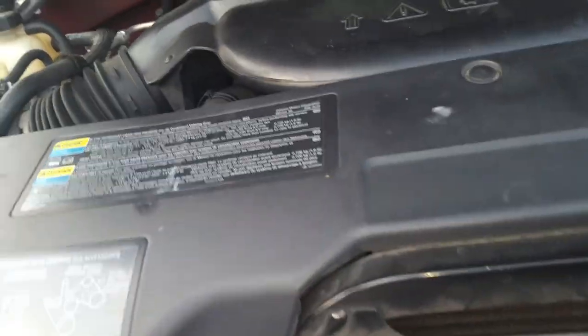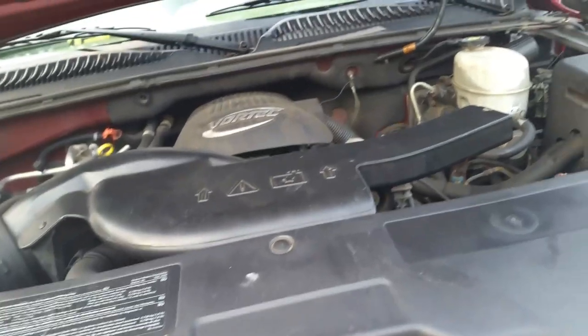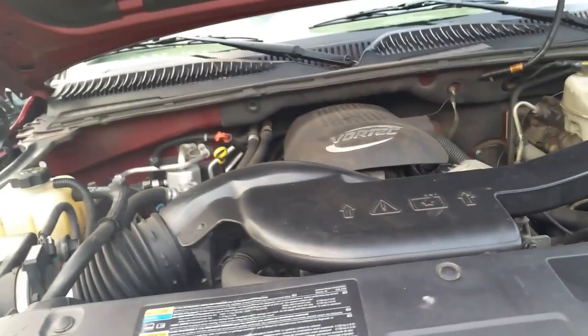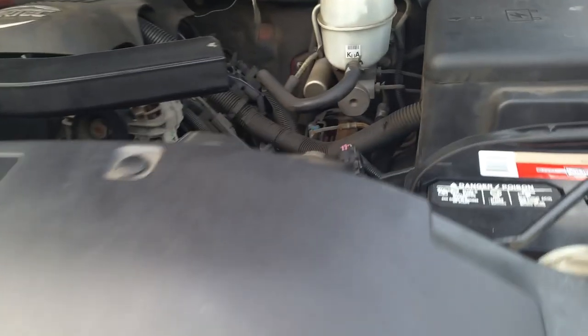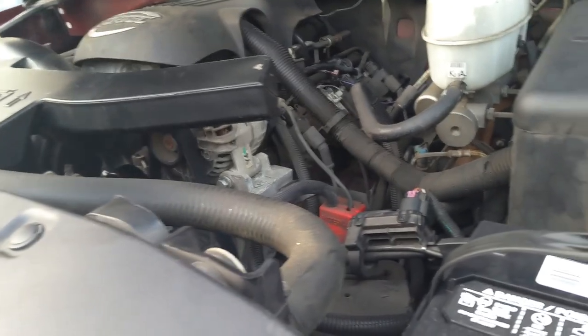Still couldn't figure out what the issue was. Put the key in the ignition, turn it, and all I hear is click, click, click, click — not like the starter was trying to engage or anything, just clicking. So I went on YouTube, watched a bunch of videos. Some were helpful, some weren't. Saw a bunch of guys do some pretty crazy wiring hookups and stuff like that.